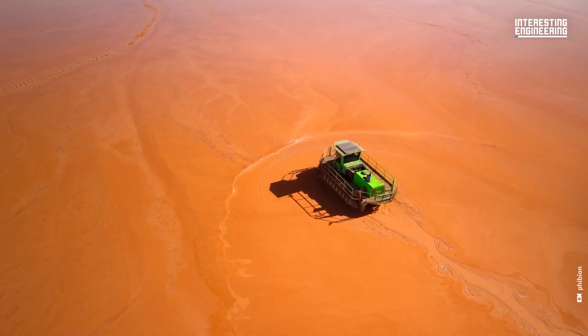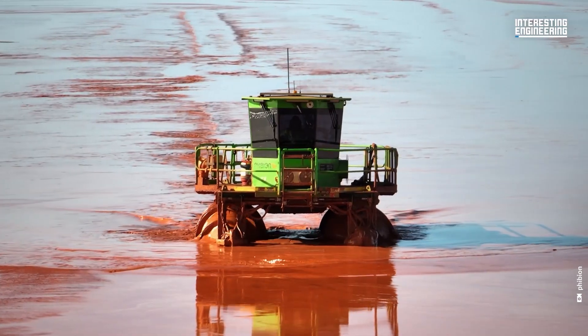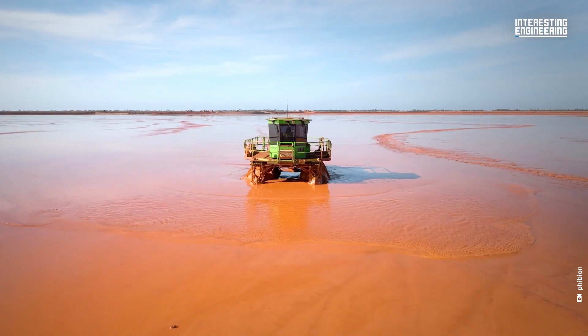This machine drives on two large screws and it can move around anywhere — snow, mud, even water.